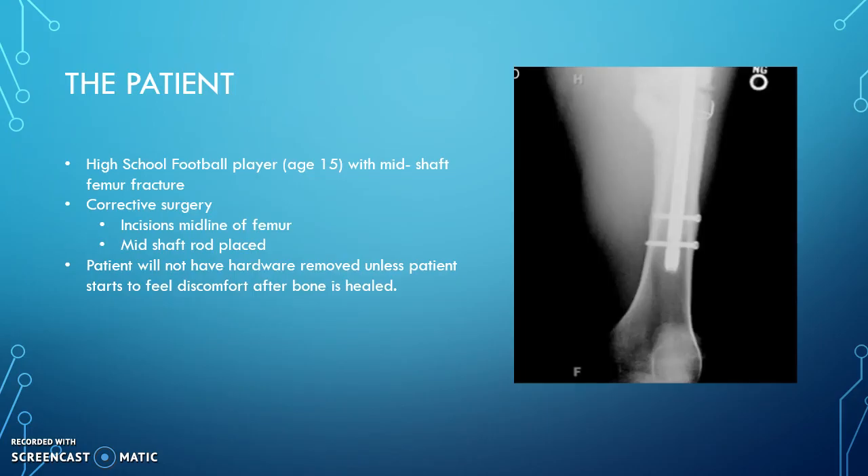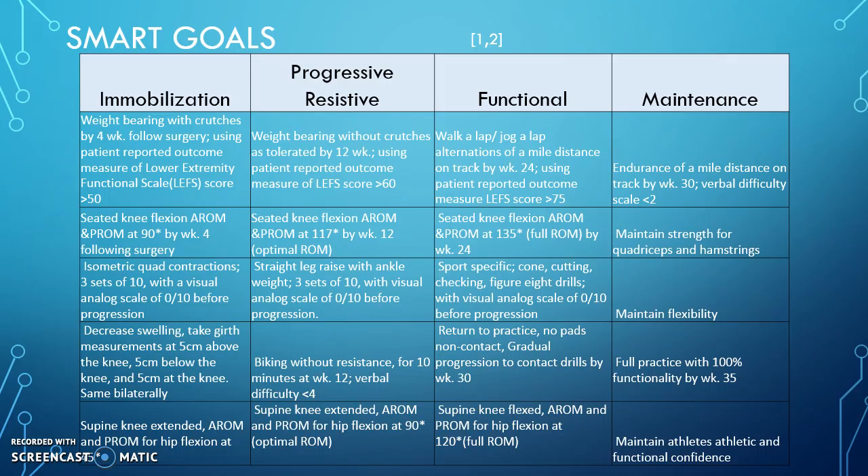The patient we are specifically looking at is a high school football player, age 15, with a mid-shaft femur fracture. He underwent corrective surgery with a mid-shaft rod or an intramedullary nail placed. They had to cut his leg open, so he has incisions along the midline of his femur. The patient will not have this hardware removed unless he starts to build discomfort after the bone is healed.